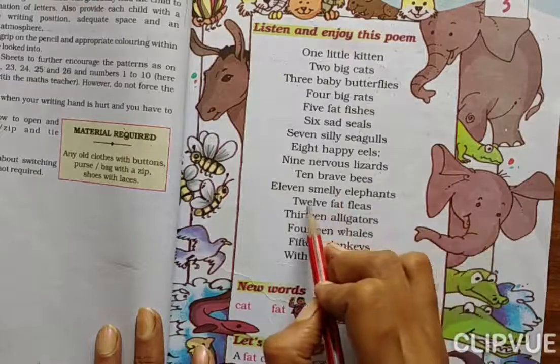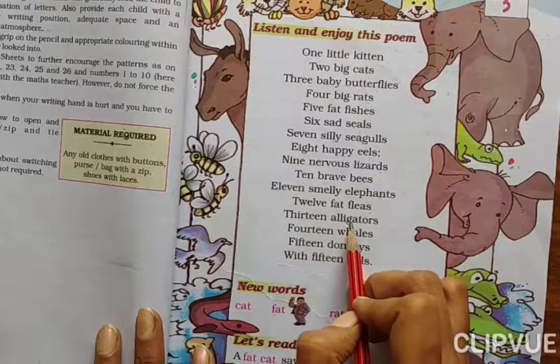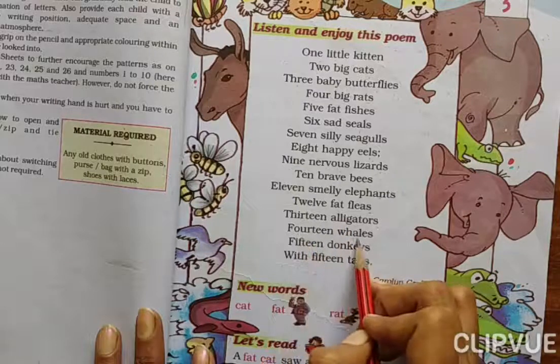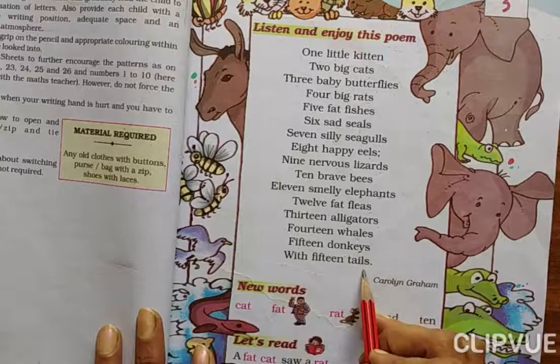Eleven smiley elephants. Twelve fat fleas. Thirteen alligators. Fourteen whales. Fifteen donkeys with fifteen tails.